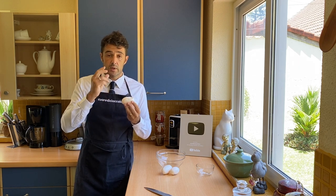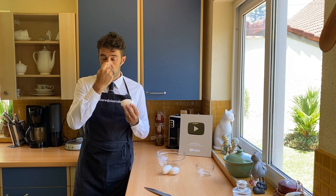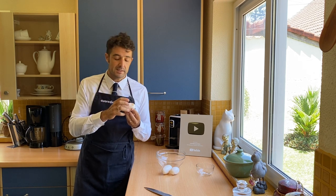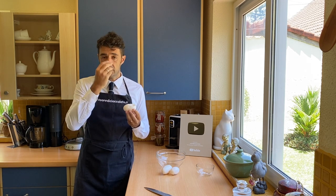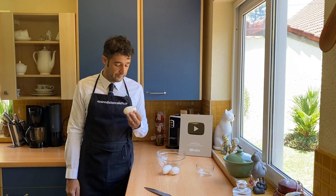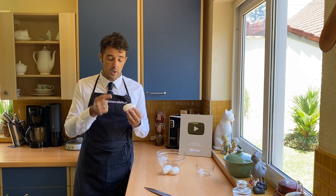The crocodile, when it is born, has a tooth on the nose. With that tooth, it can cut this membrane — this plastic layer — and get out. After 15 days, it loses this tooth because it doesn't need it anymore. So now I will open this egg and show you how it is inside. After, I will explain how you can decide if you have a male or female crocodile.